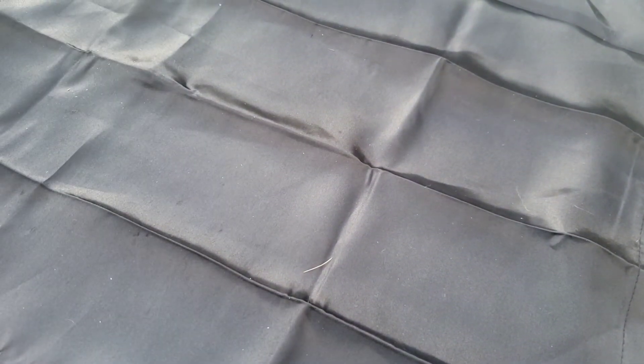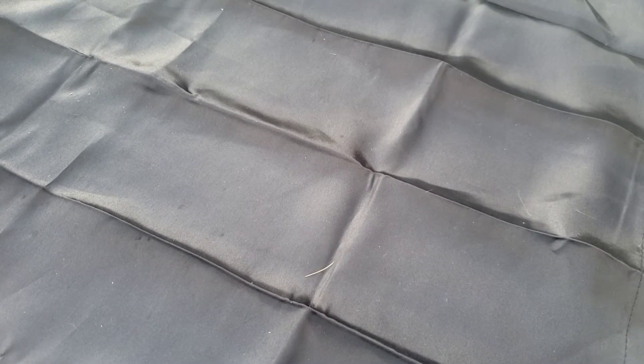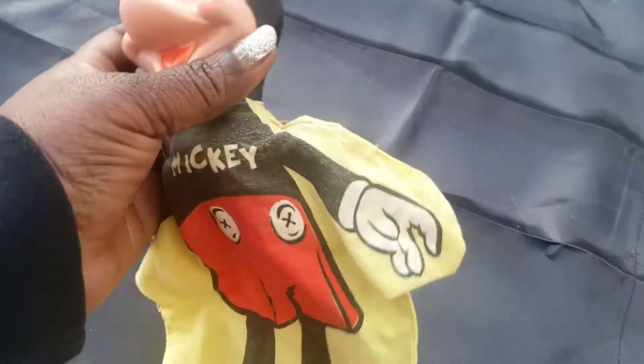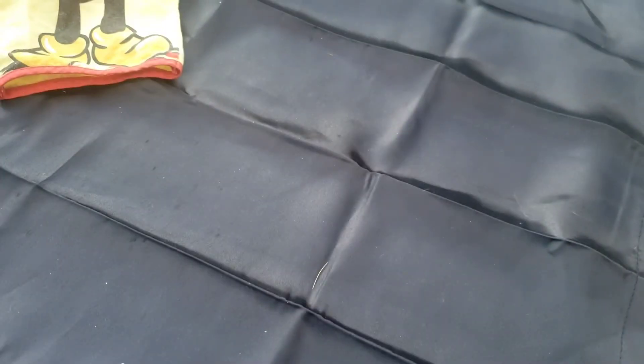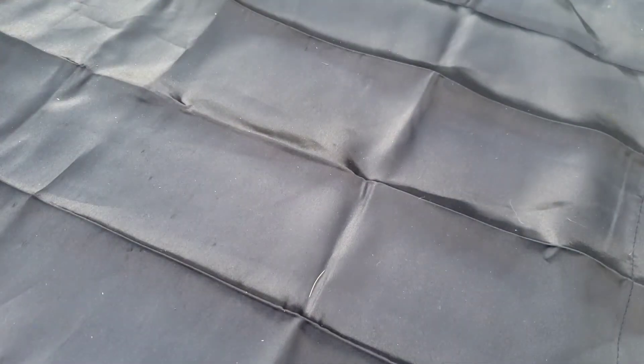My husband got this because he likes Mickey Mouse stuff. This is an old Mickey puppet. I forgot how much he paid for this. He wanted these two - he got a couple of different little figures. So that's what we got from the antique booth today.